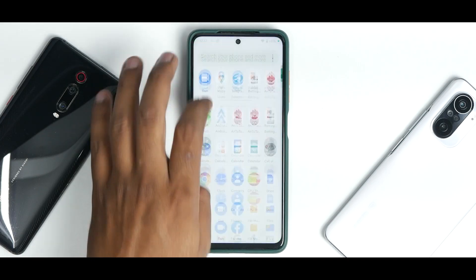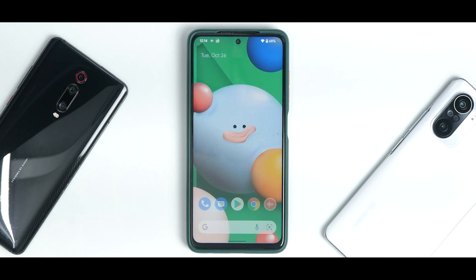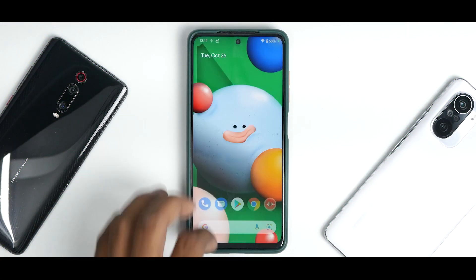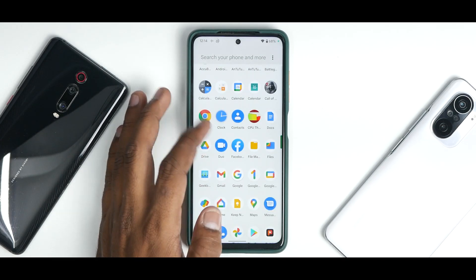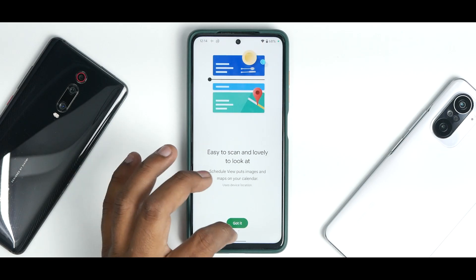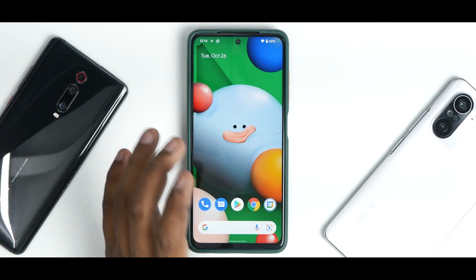At the bottom you have the Google search bar with quick access to Google Assistant and Google Lens, plus the standard app drawer with an always-show-keyboard option. Material You theming is working beautifully — not only across the whole UI but also within Google apps. For example, the Calculator and Calendar both follow the system color theme completely.